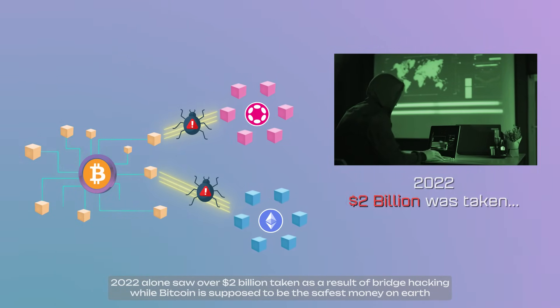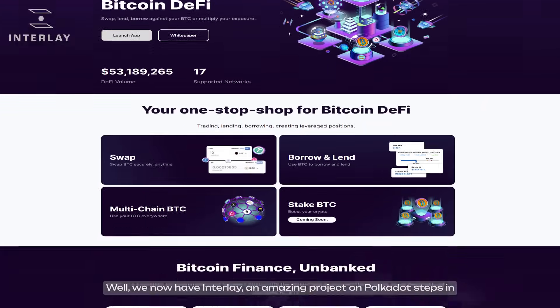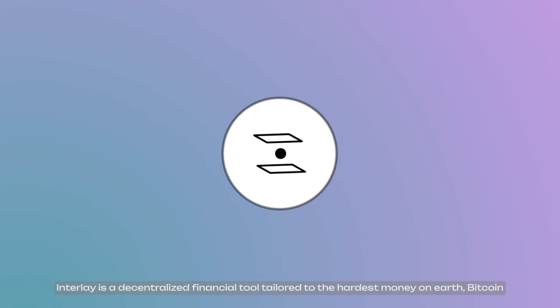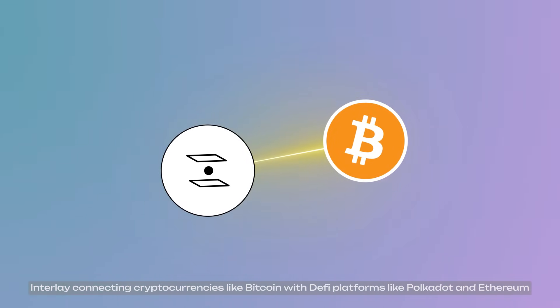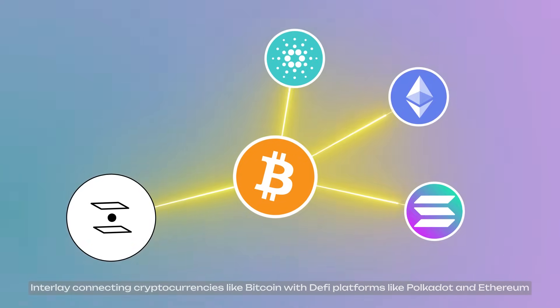While Bitcoin is supposed to be the safest money on Earth, if only there were a way to use Bitcoin safely. Well, we now have Interlay, an amazing project on Polkadot. Interlay is a decentralized financial tool tailored to the hardest money on Earth, Bitcoin, connecting cryptocurrencies like Bitcoin with DeFi platforms like Polkadot and Ethereum.